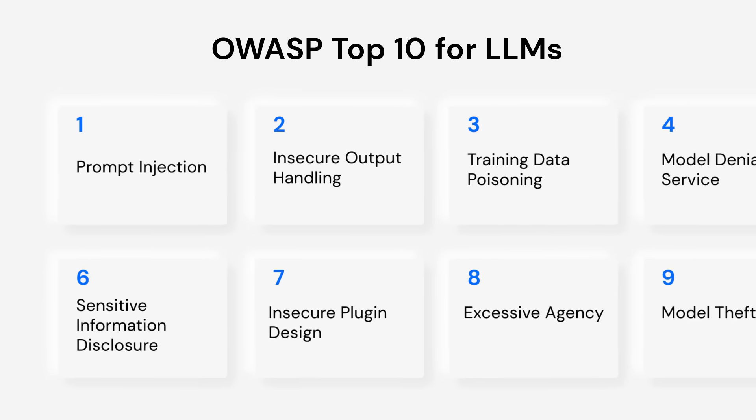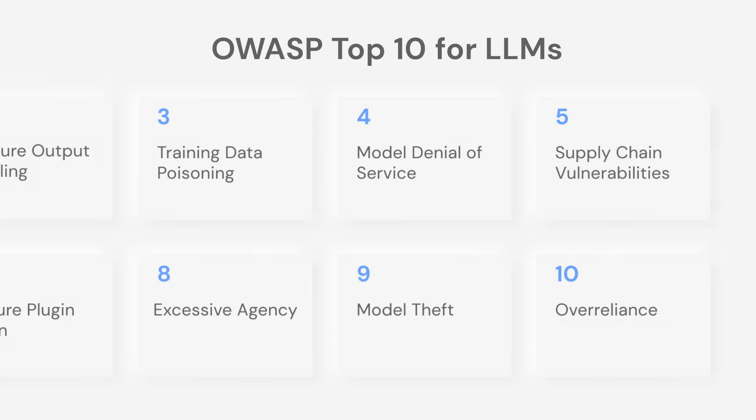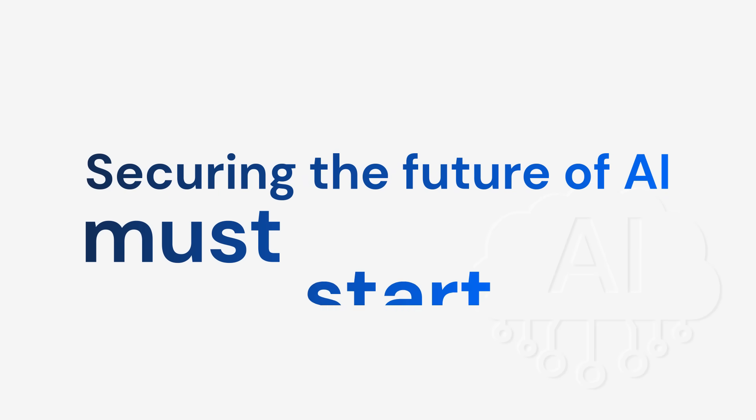including prompt injection, training data poisoning, and insecure plug-in design. Securing the future of AI and mitigating emerging threats must start now.